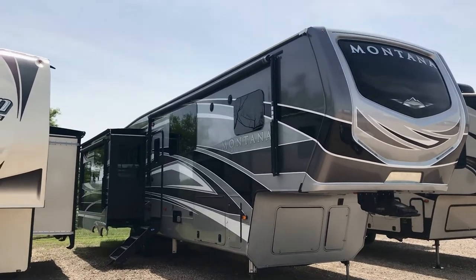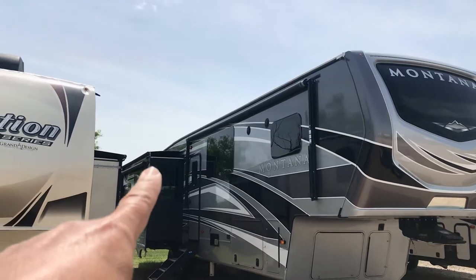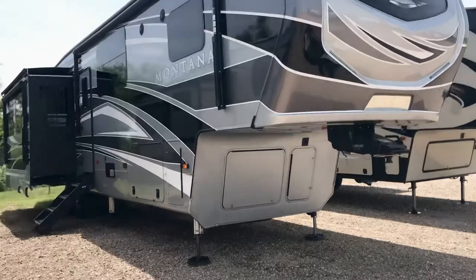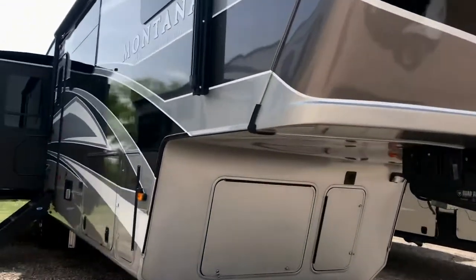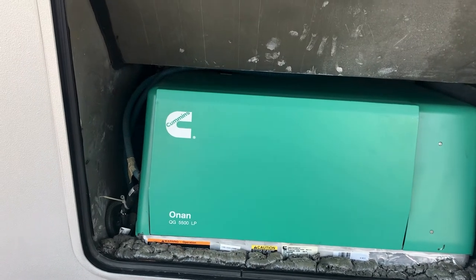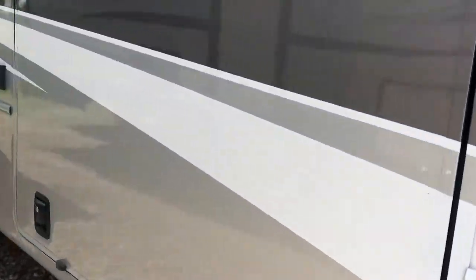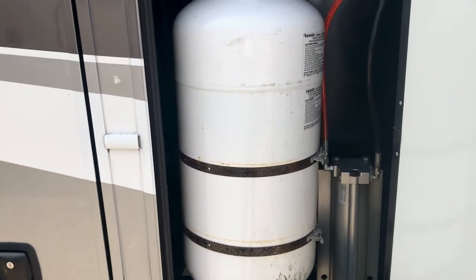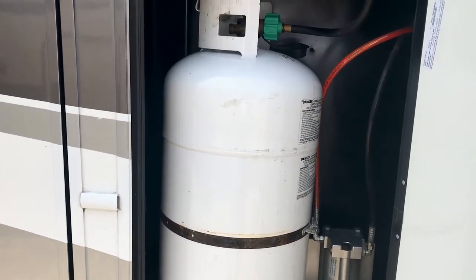It's got a rear fiberglass cap. The previous owner put slide toppers on it — they were trying to take care of it. One of the things they added was a generator: the Onan 5500 LP. LP means liquid propane. You've got two 30-pound propane tanks, one on each side — those are the big ones.